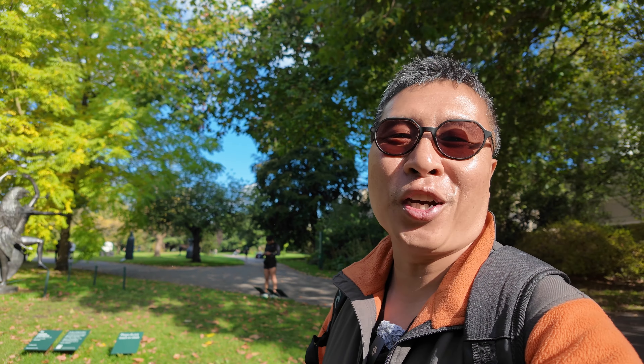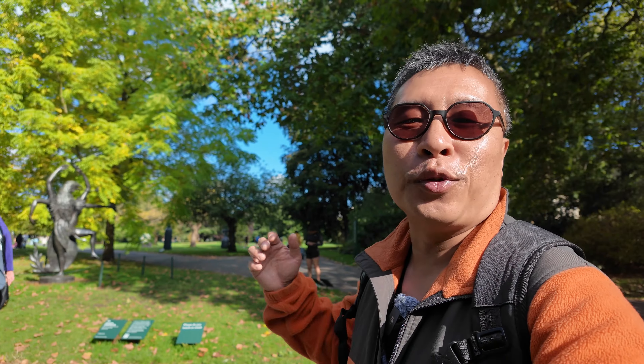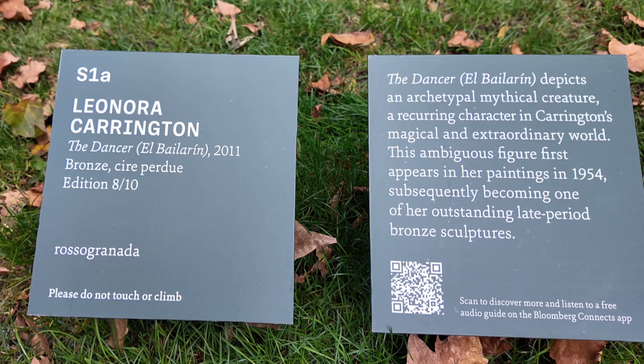Welcome back to my channel. I'm your host, Ken. I'm not an art critic by any means, but I do enjoy coming to the Frieze at Regent's Park every year. There's nothing like enjoying art in one of London's most beautiful parks. Anyway, enough chit-chat — let's start with our first piece today, which is The Dancer by Leonora Carrington.